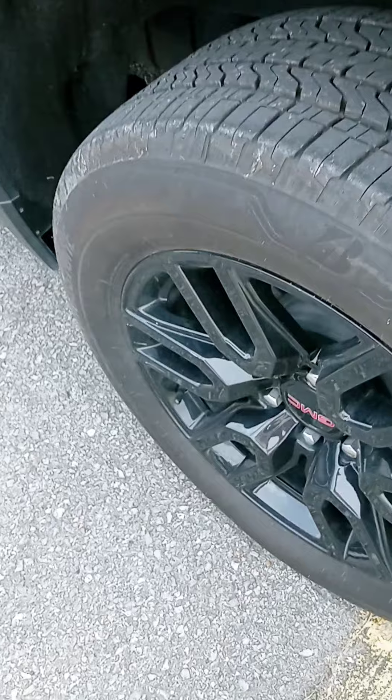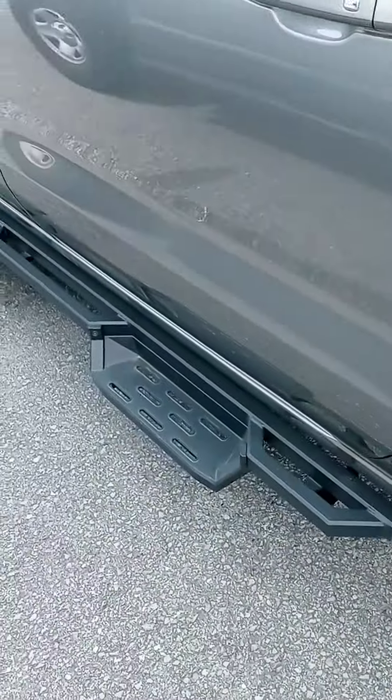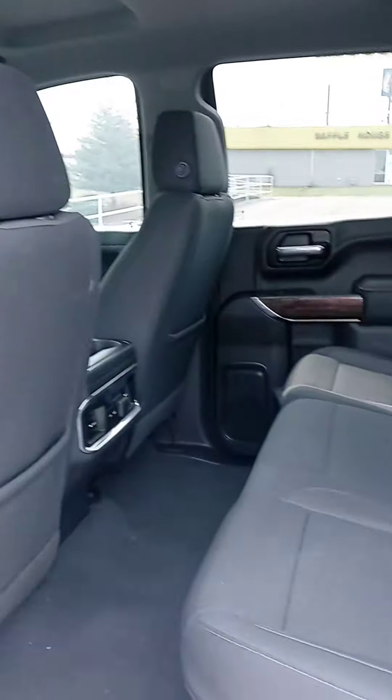All our pre-owned vehicles come with a warranty as well as a maintenance plan, and we can assist with financing. You do have remote start on the key fob, and I love that feature. Some wood grain and a clean interior.